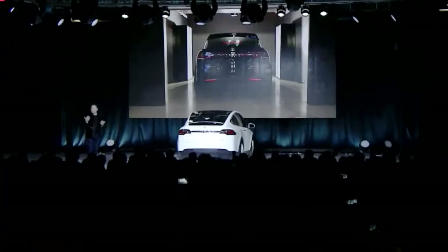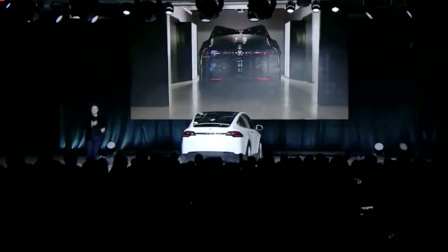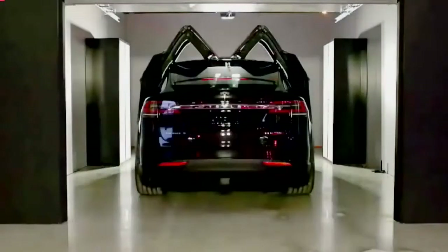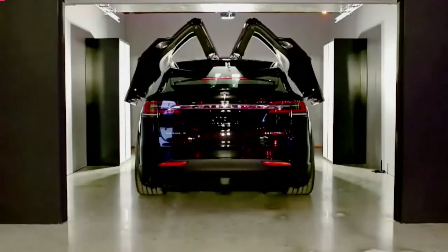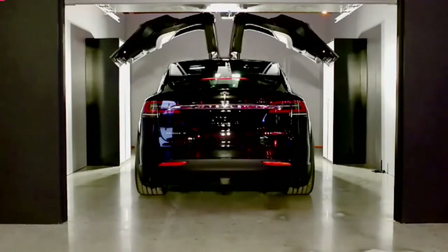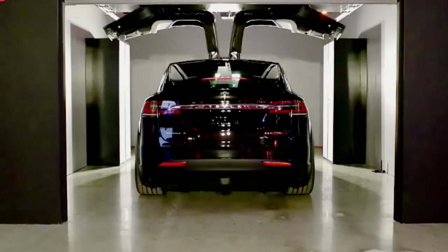But what if you have a low garage? That's one of the most common questions I get about the Model X. The car actually automatically senses what the roof height is. There are ultrasonic sensors in the roof of the car that calculate the roof height and automatically compute a new opening arc depending upon the height of the ceiling and the side obstacles.